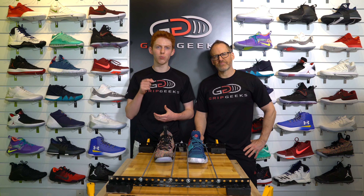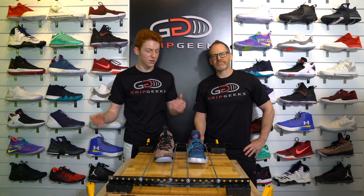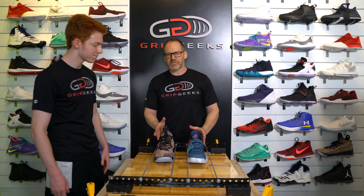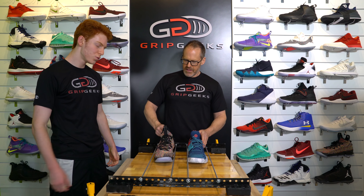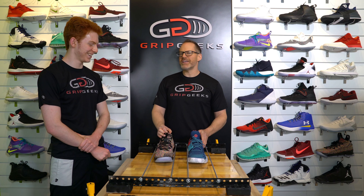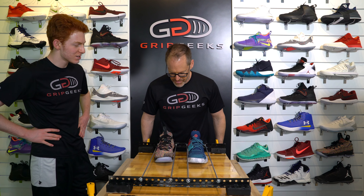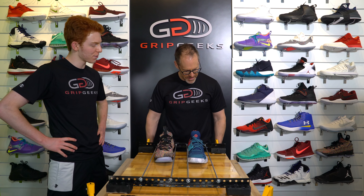Round two is here. LeBron is down 1-0 to James Harden. Let's see what happens in round two — this is going to be an interesting one. Switching shoes and switching lanes. Now the left foot Volume 2 against the right foot LeBron 15. Harden's got round one. I'm going to say Harden actually loses this one. Really? I think it goes to round three.